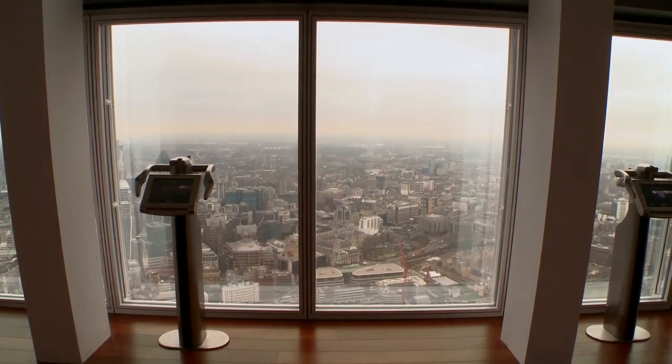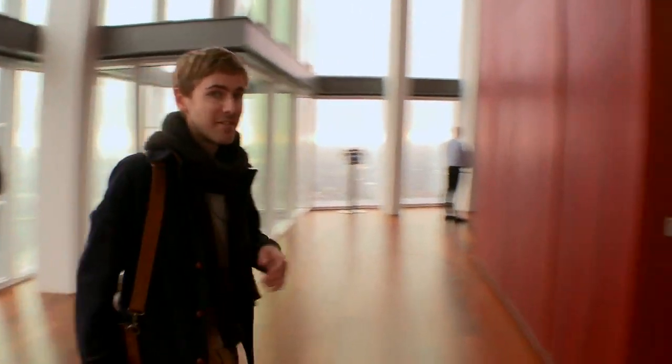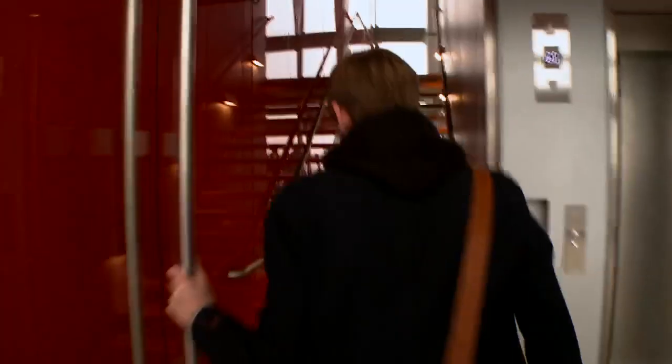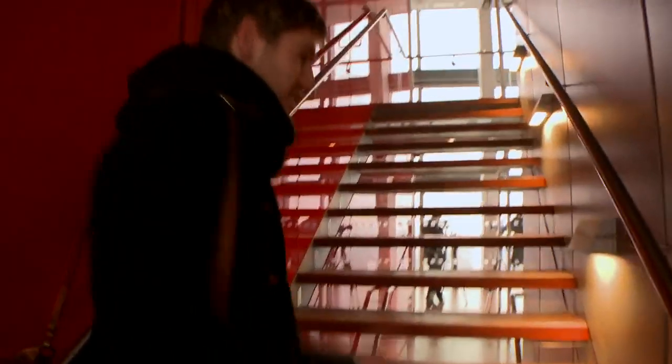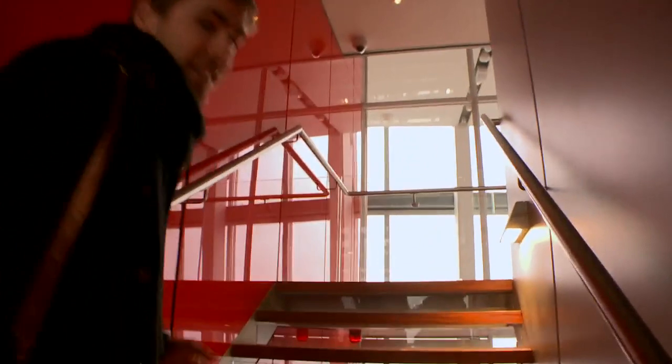We're in the triple-height glazed space of the 69th floor viewing gallery, about to head up to the 72nd floor, which is a partially open observation deck. At about 244 metres, it's the highest observation deck in Western Europe.